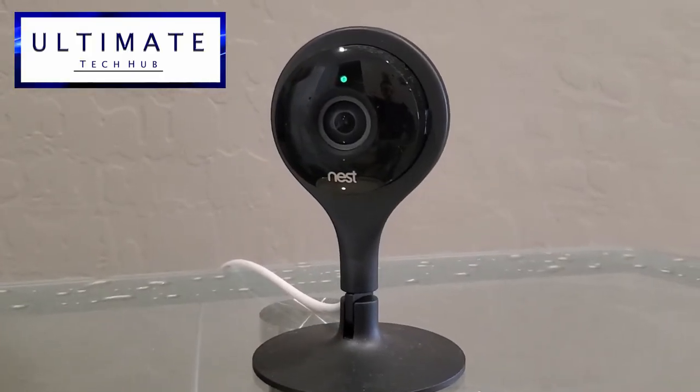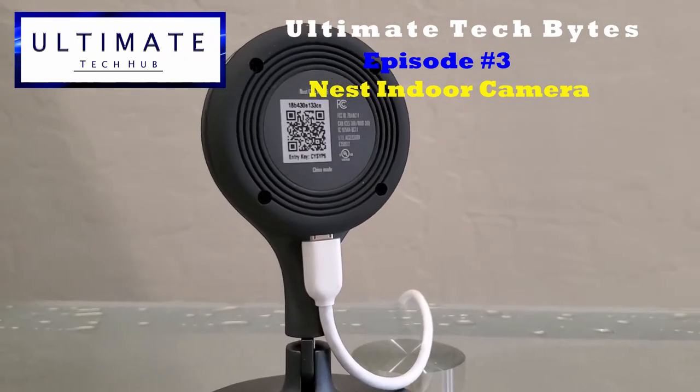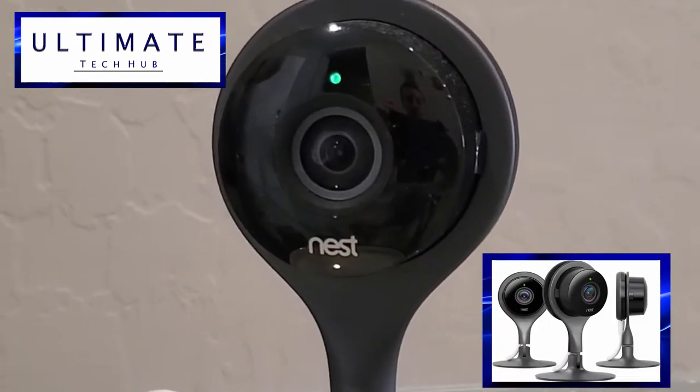Hi guys, I'm Mike and this is Ultimate Tech Bytes, Episode 3: the Nest Indoor Camera, coming up next on the Ultimate Tech Hub.